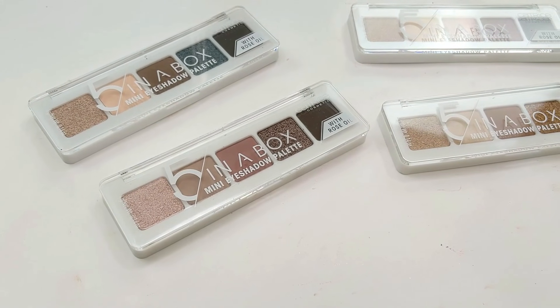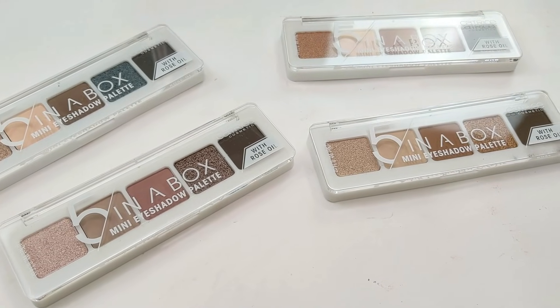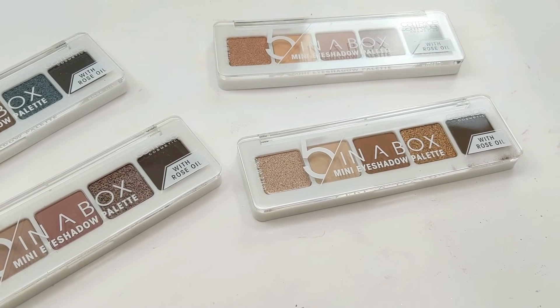Thank you guys so much for the heads up. I ordered them right away while I was on my trip and they were here waiting for me when I got back. I ordered all four shades and these are $6 each, which is such an incredible deal.